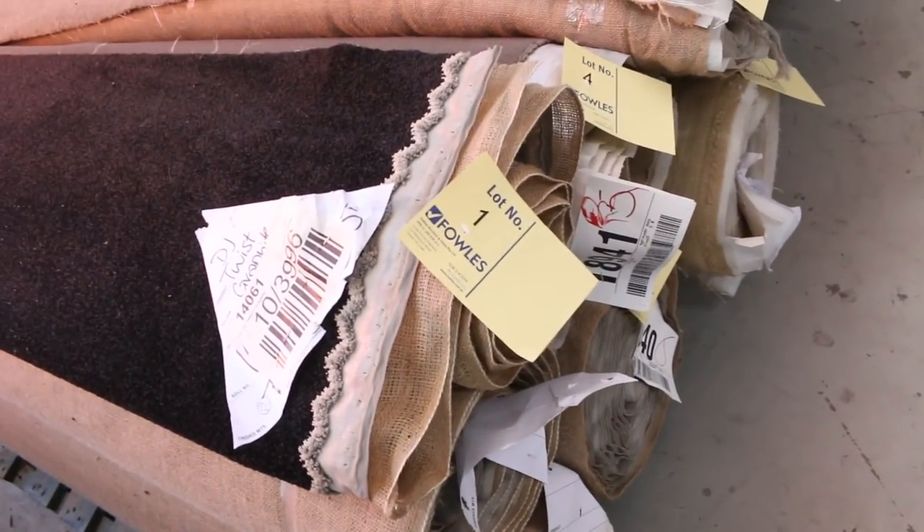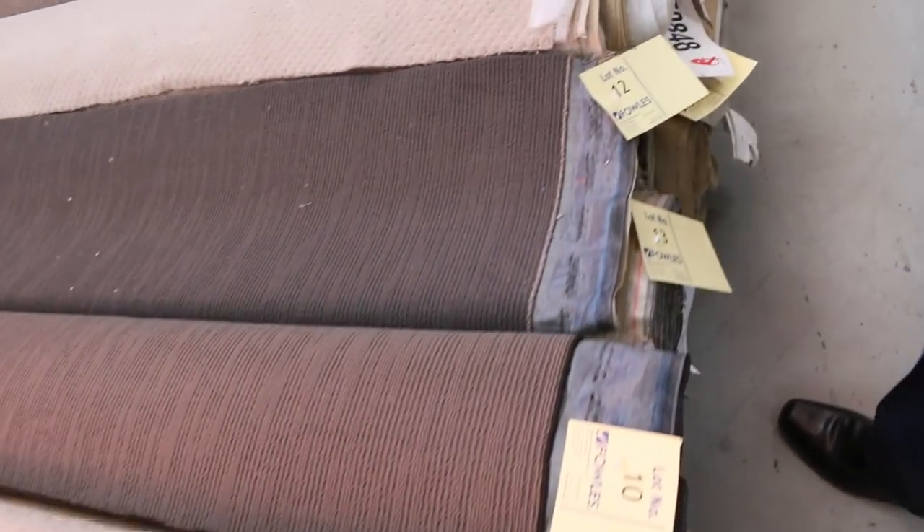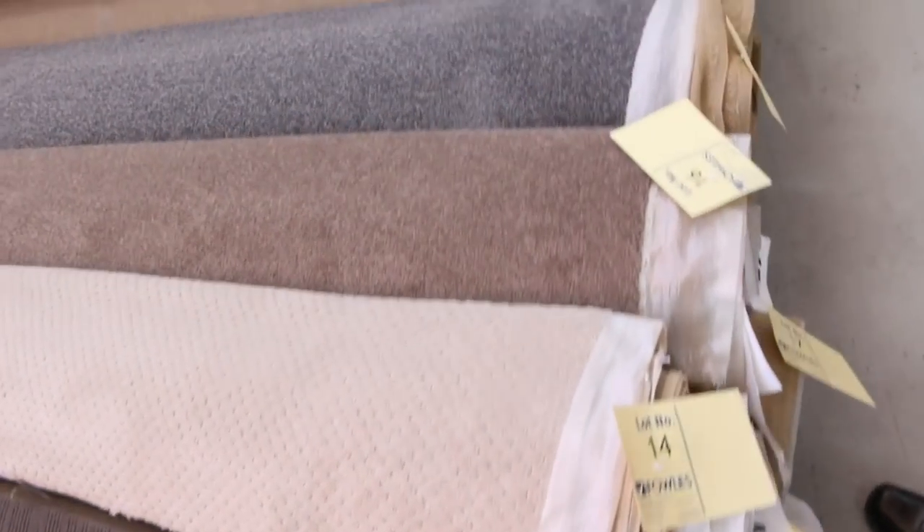We've had more carpet than we can just about fit in. It's actually bursting at the seams, so it's a great opportunity to come in and get yourself an absolute bargain this week. We'll be trying to clear out as much of this carpet as we possibly can.